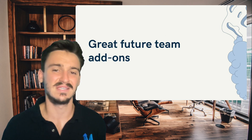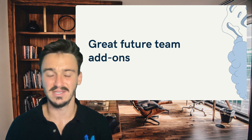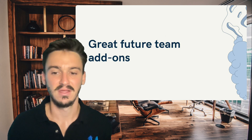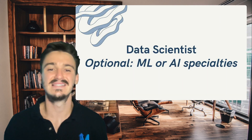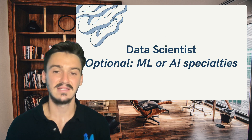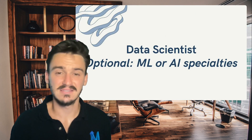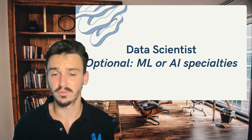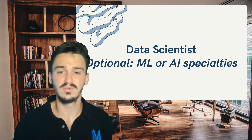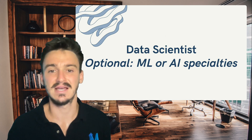Let's say you have all those team members working together successfully. What are some other team members you could add to make your data team even more powerful or versatile? The first optional role is the data scientist, and optionally a machine learning or artificial intelligence specialty. The data scientist can go deeper into the weeds than the data analyst when it comes to complex analysis. It's a different role — it goes deeper into statistics. When you need a specialist who's going to dive into machine learning, artificial intelligence, or statistics, that's when the data scientist is the right hire.